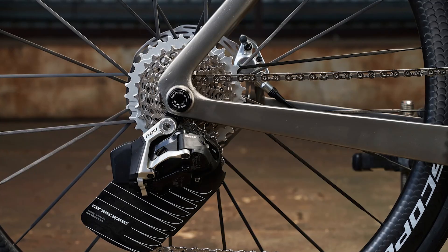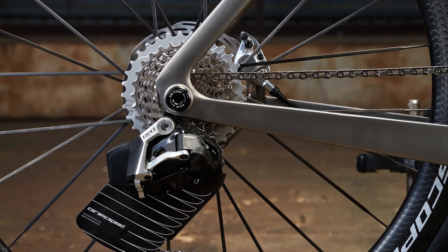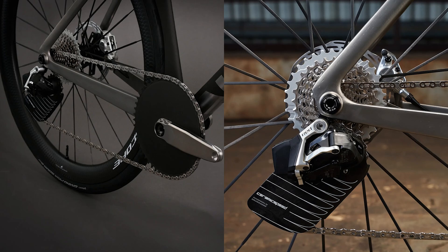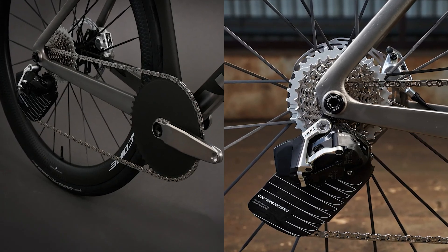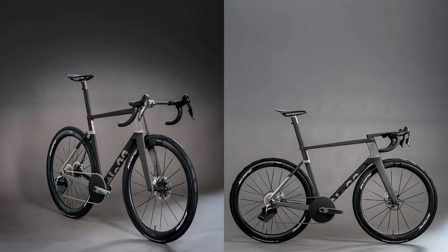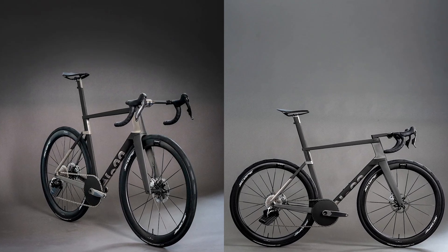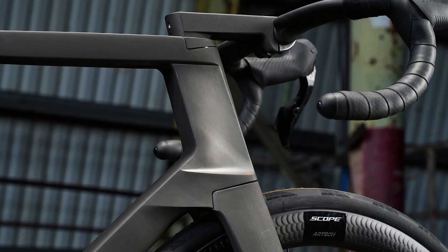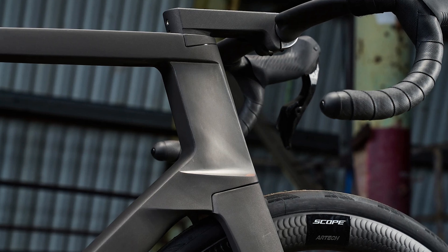Now, if you're excited and want to secure your very own Reactor Aero, you can put down a $1,000 deposit. Just remember, this deposit is non-refundable, but it can be transferred to another No22 model if you change your mind. The final version of this bike will be built to order, so you'll have a hand in customizing it to fit your needs. Scheduled to hit the streets in late 2025, this beauty is estimated to cost between $10,000 and $15,000 — yes, more expensive than my last five years of therapy combined.